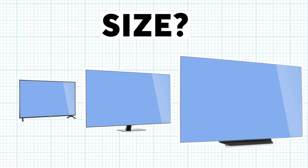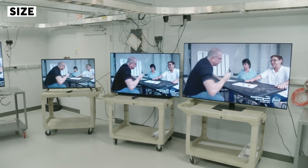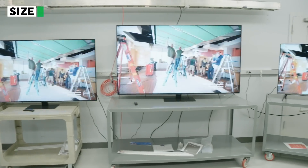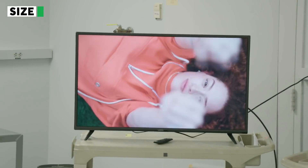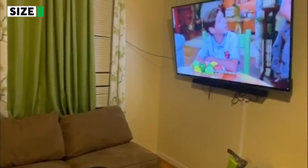One of the first decisions to make is what size TV you're looking for. TV screens are measured diagonally and they range in size from smaller than 20 inches to larger than 80 inches. Looking for a set for your kitchen or a small bedroom? Try a smaller 24 to 32 inch set. But if you're looking for your main TV, we recommend at least a 50 to 65 inch set.